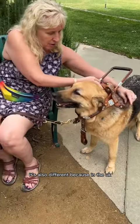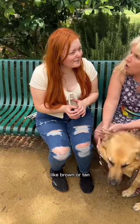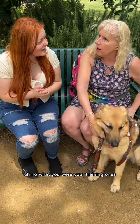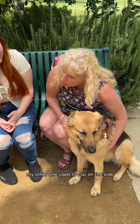It's also different because in the UK, brown or tan harnesses are training harnesses, and then the white harnesses are for fully qualified dogs. In the US there's no such distinction.